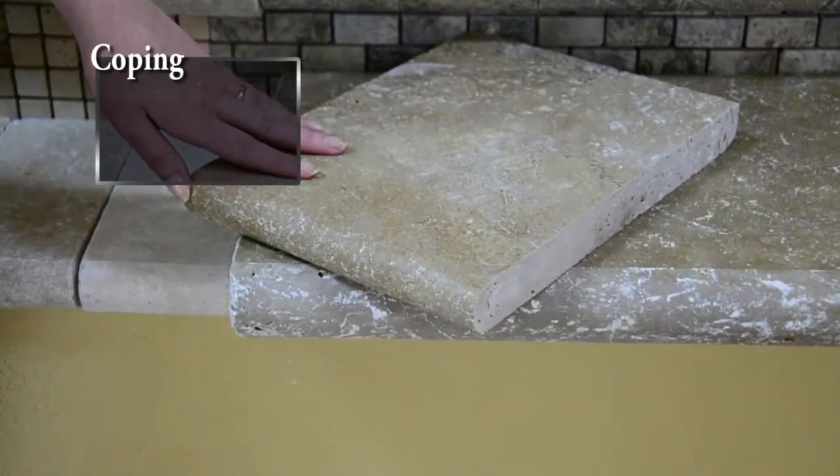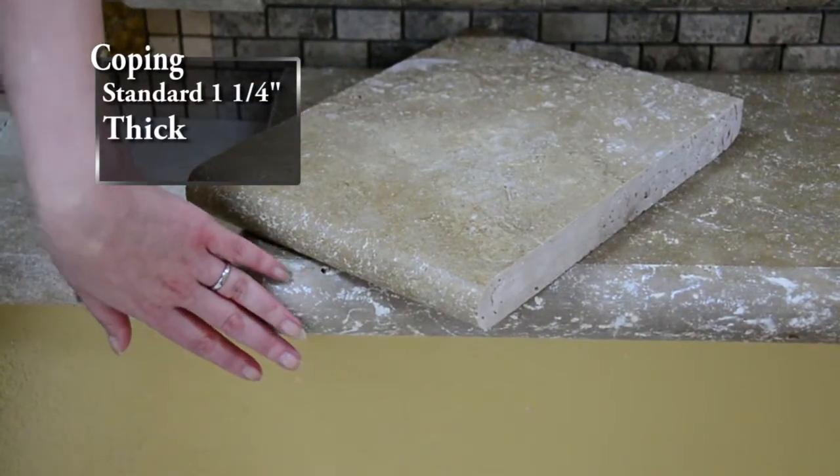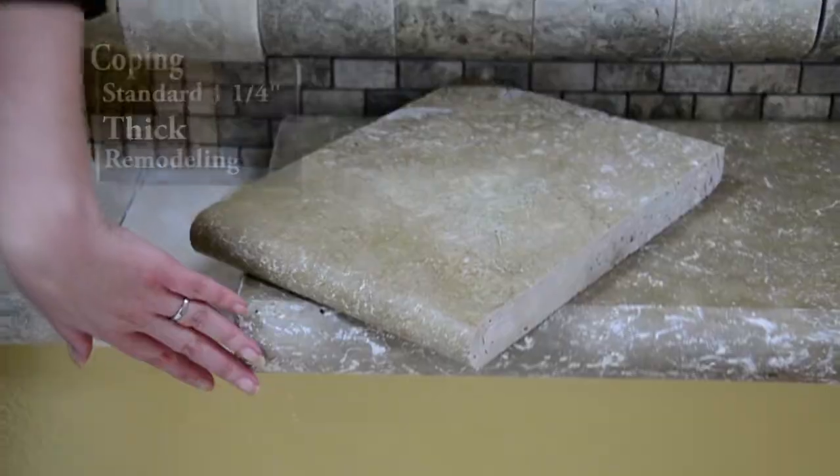We currently carry three different types of coping: standard, thick, and remodel coping. Standard coping comes in at about an inch and a quarter thick, which is the norm for the industry, hence the name standard. Our thick coping comes in at two inches.